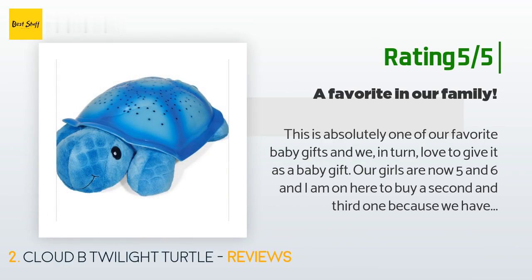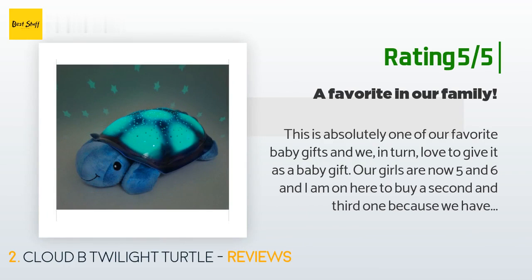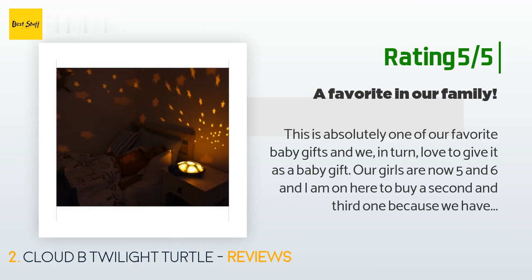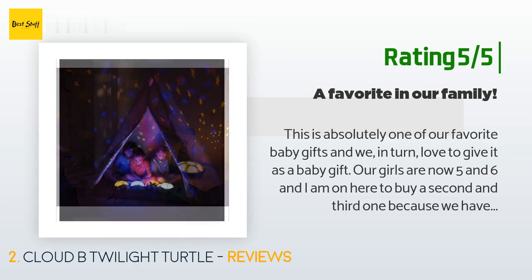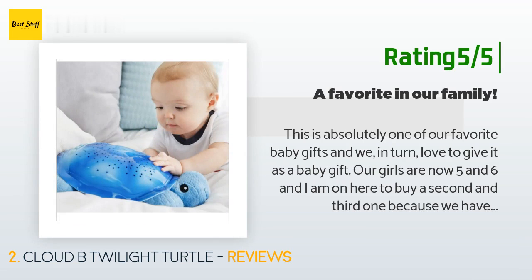Another happy customer said: This is absolutely one of our favorite baby gifts and we in turn love to give it as a baby gift. Our girls are now five and six, and I am here to buy a second and third one because we have always shared it but all of a sudden it is a must-have for both of them each night. I have also discovered I love falling asleep to it as well — it makes me drowsy quickly and is really soothing.